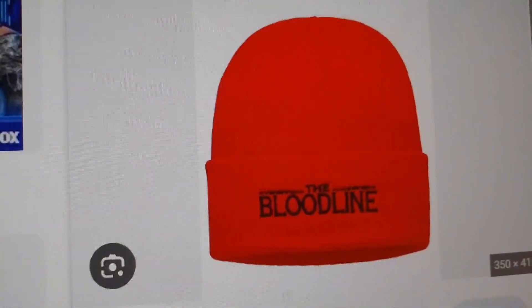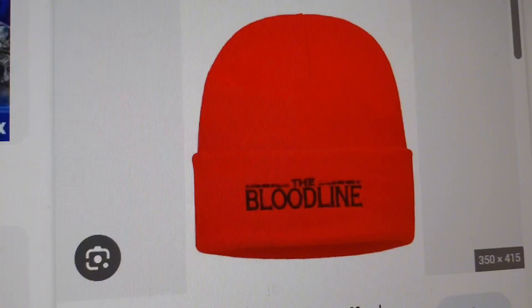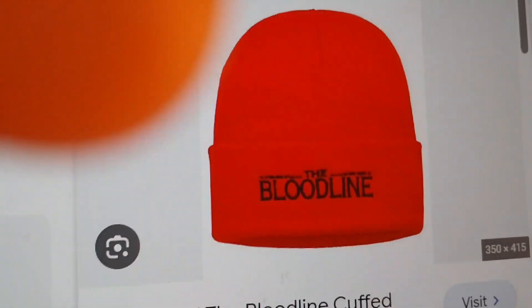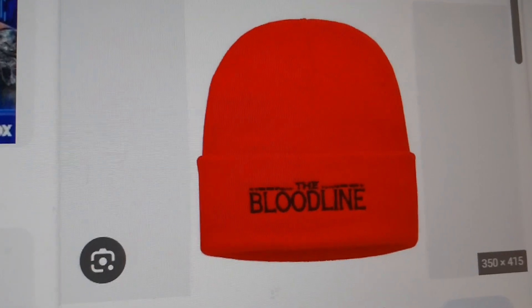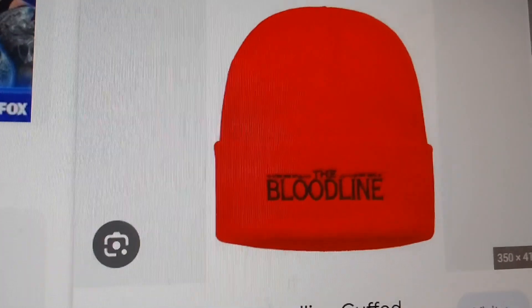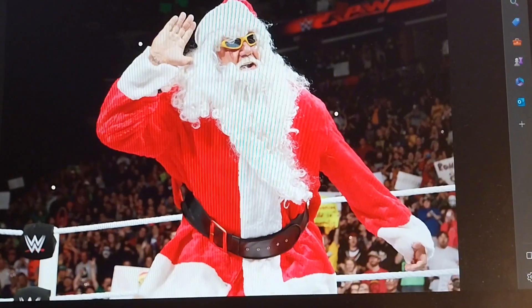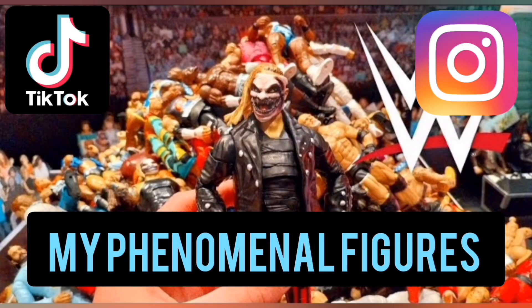The last item on the list is the Bloodline beanie — a fresh beanie. The Bloodline isn't really the same as it was, but we still have Jimmy, Solo, Paul, and Roman of course. That's the full Christmas WWE Shop list. Thanks for watching, brothers — my phenomenal figures, out.